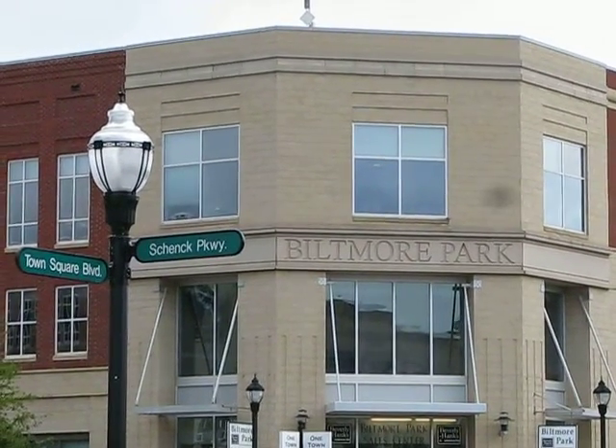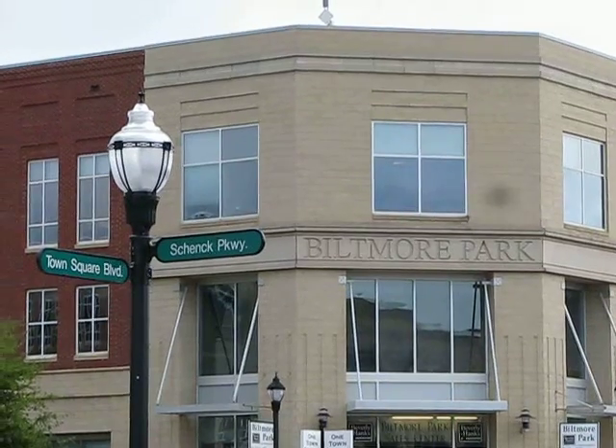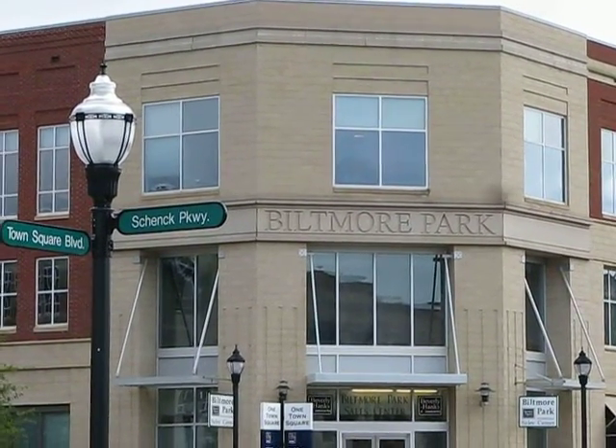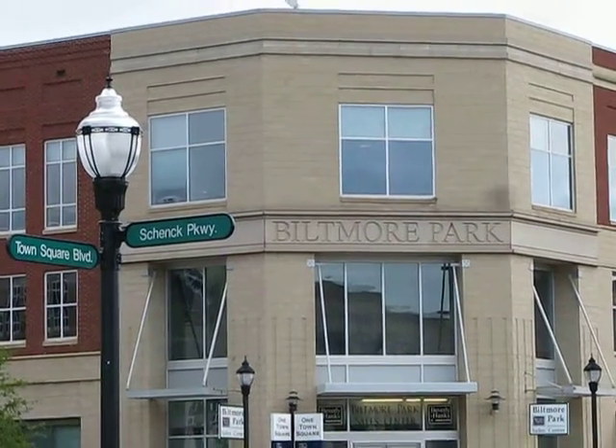Hello, my name is Scott Barfield of Scott Barfield Realty. I'm here in Biltmore Park to give you a little walking tour. Try to imagine that you're out of town, never been here before — what would you want to know about it?